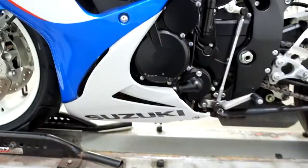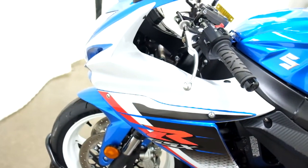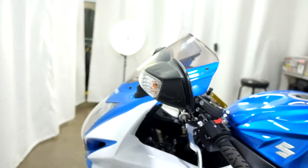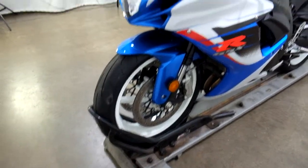On this side we've got a little scraping on the engine cover, a little bend in the clutch lever, and some more scrapes on the edge of the mirror. Like I said, it's been tipped over on both sides but it is really minor.